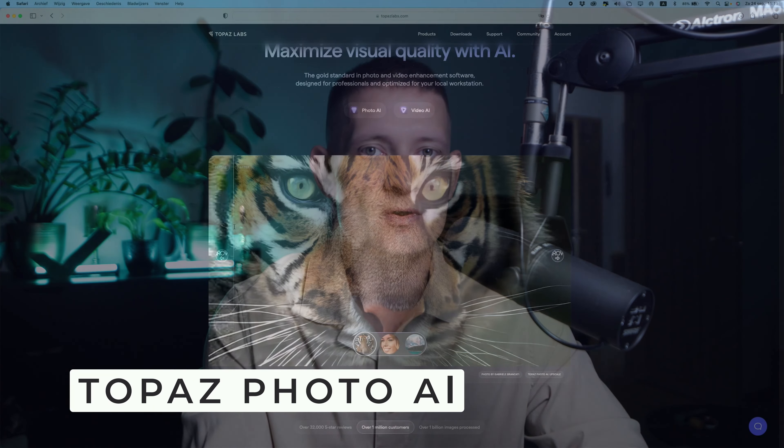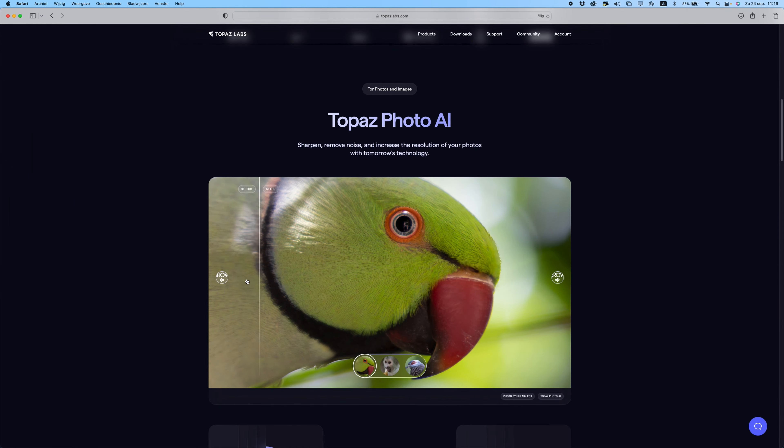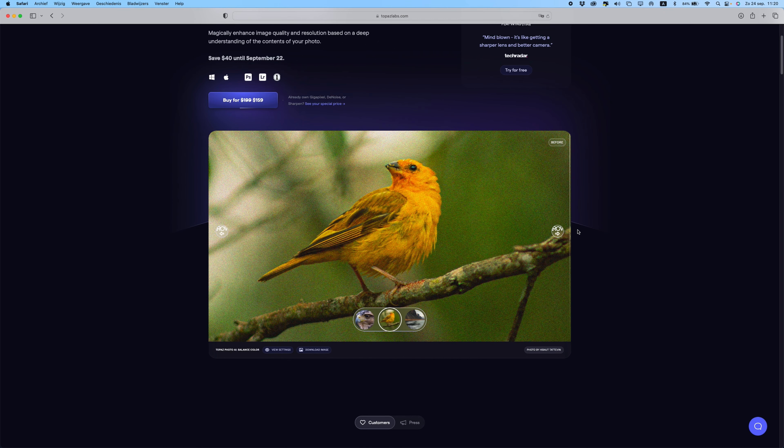The first Photoshop plugin that is worth paying for — and this is absolutely my best investment in a plugin, or it's even a standalone software — it's called Topaz Photo AI. With Topaz Photo AI you can upscale images, you can remove noise, you can increase the quality, you can make images sharper. You can actually do anything to your photo to make it better.